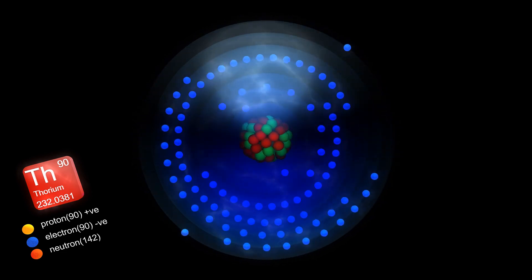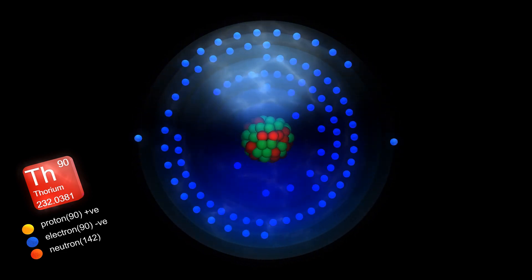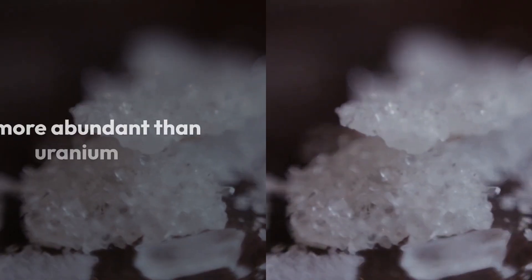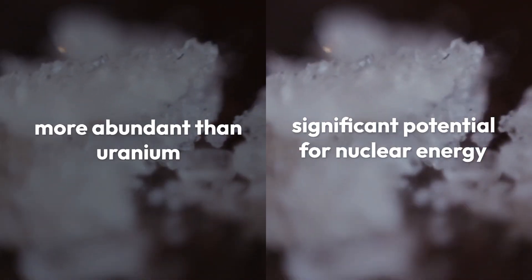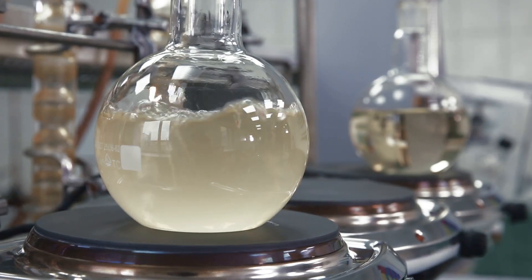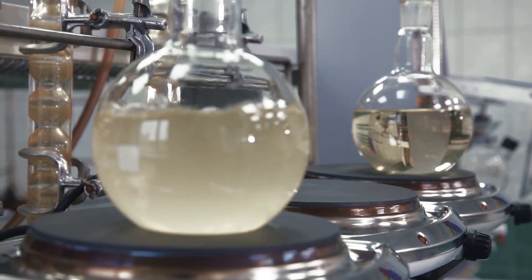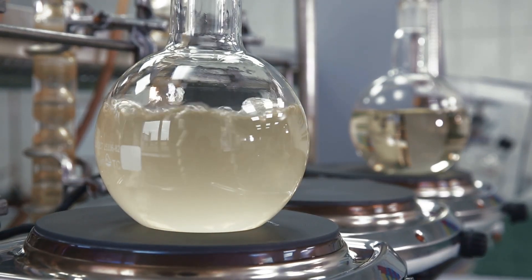Thorium, with the symbol Th and atomic number 90, is a naturally occurring radioactive element that's part of the actinide series on the periodic table. It's more abundant than uranium and holds significant potential for nuclear energy. This silvery metal boasts a high density of 11.7 grams per cubic centimeter and can withstand extreme temperatures, with a melting point of 1,750 degrees Celsius and a boiling point of 4,788 degrees Celsius.